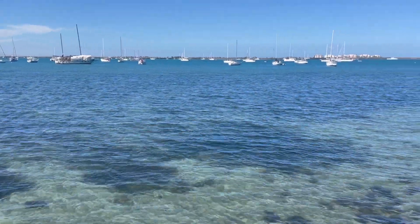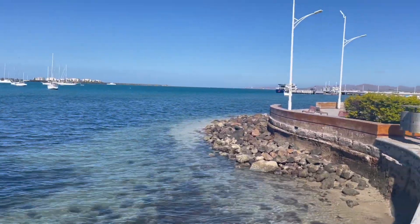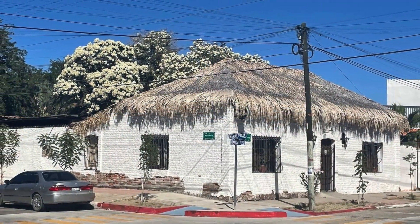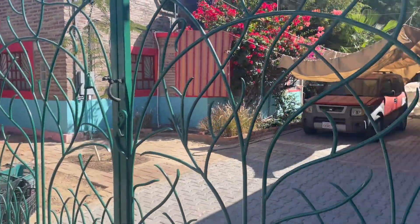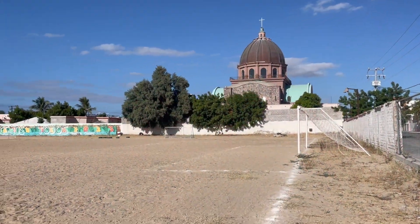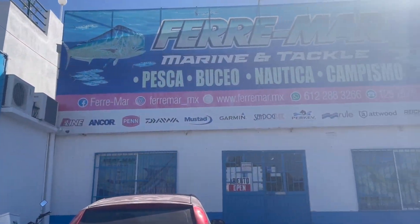We got stuck in La Paz due to heavy northerly winds that closed the port. The good news is that gave us a chance to explore La Paz and run a few errands. But sitting still is not really our forte, and the frustration levels were getting high. On this particular day, I was trying to get footage of our time in La Paz, and let's just say the talent was not into it.